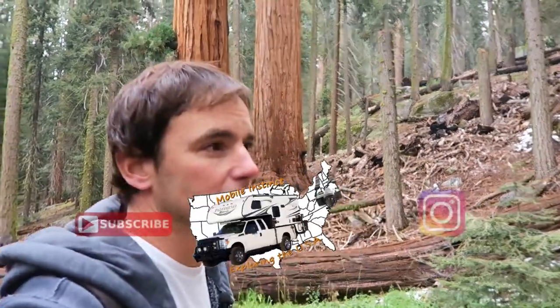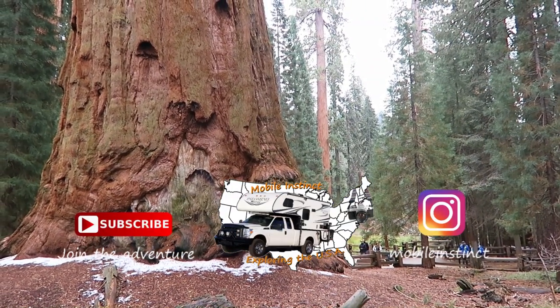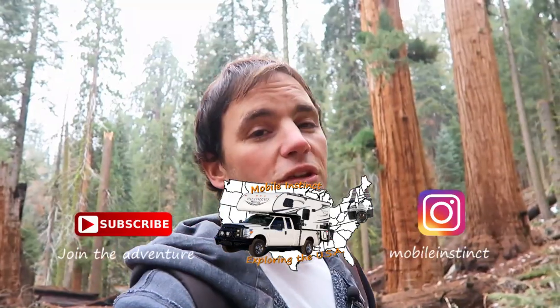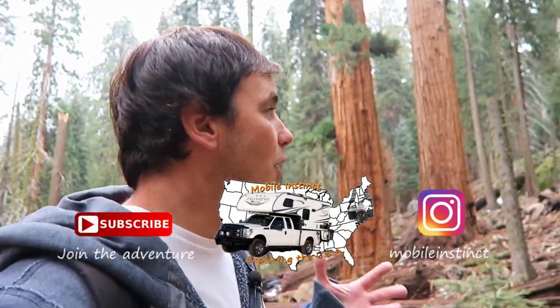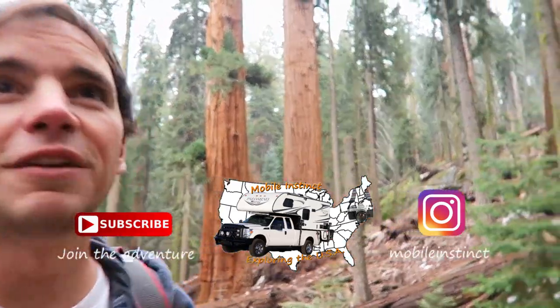I've got to tell you, I've been to a lot of really interesting and amazing places, and this is definitely right up there — this is one of my favorite places. The sequoias are incredible; they're so gigantic at the bottom. Any of those giant trees are amazing to see. So make sure you guys follow me along on my journey. I'm traveling all over the country checking out amazing places like here, and I'll see you on my next adventure.